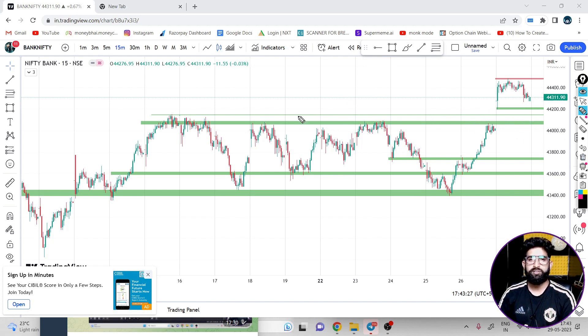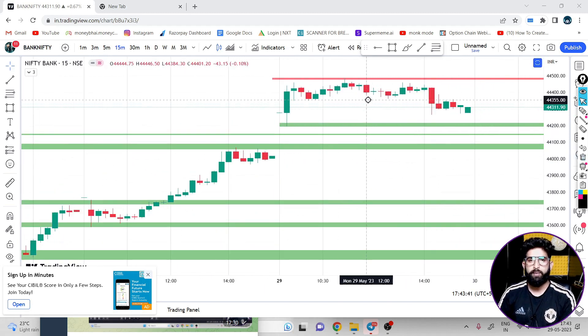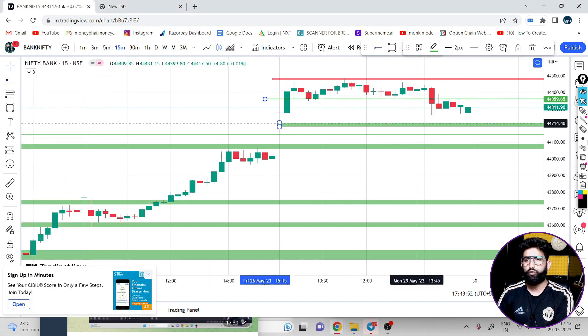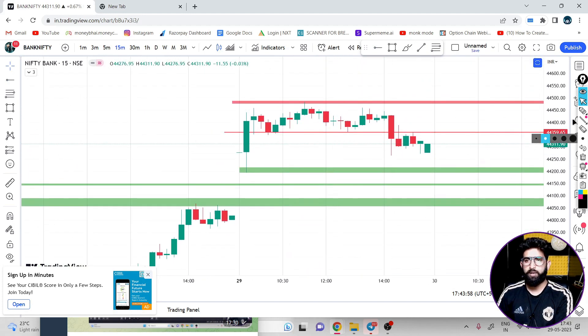The all-time high is an important support area. The 44,100 level was an important resistance area, and it was trading in that area as an important support. So in Nifty we will avoid selling. If you have Bank Nifty, then you can have a short plan.